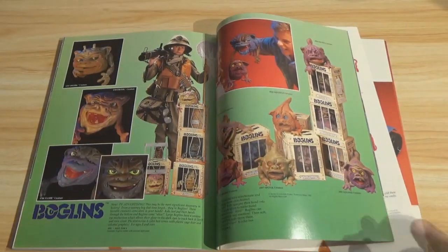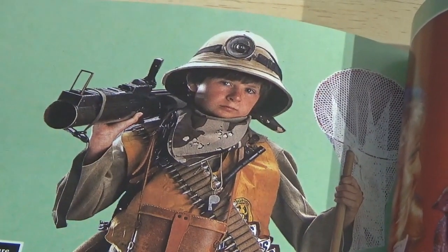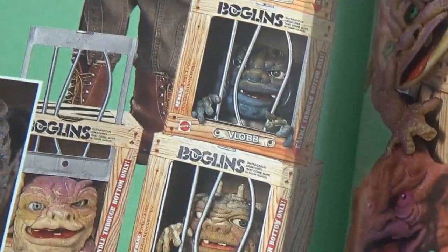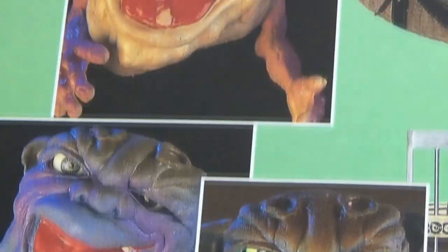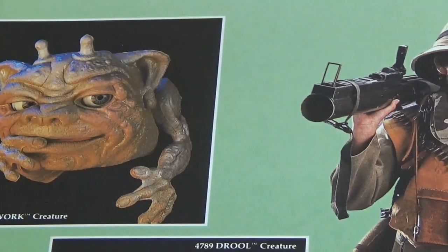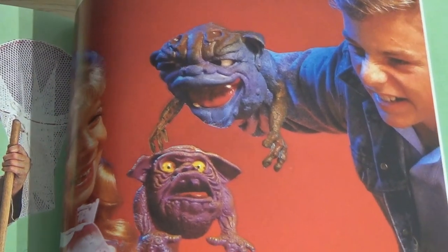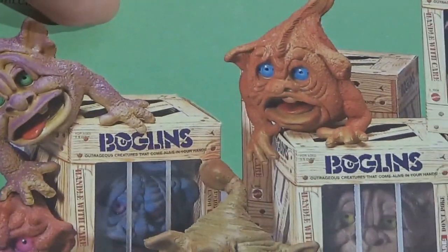Boglins! Oh, Boglins. You need apparently a bazooka to hunt Boglins — look at this kid. There are their little cages. These are so hard to find in decent shape now, even loose, because of the material they're made out of — they just kind of come undone. I had put a picture of these pages on my Instagram not too long ago. Baby Boglins is what these are being advertised as.